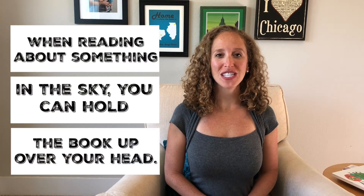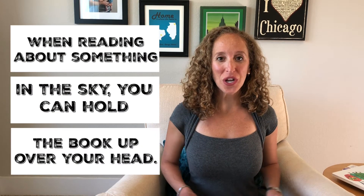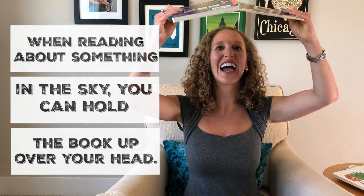If you're reading about something in the sky, you can hold the book really high up so that you and your child have to look up. And then you can have your child hold the book over his or her head.